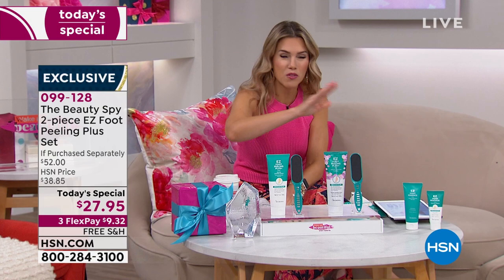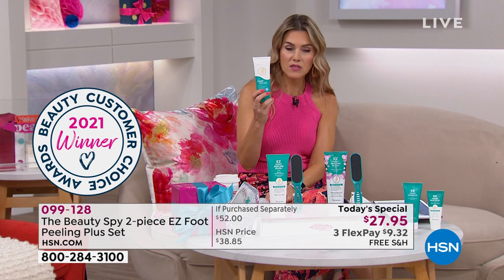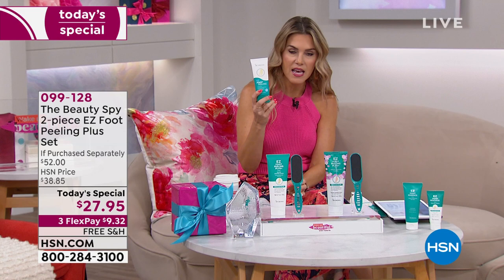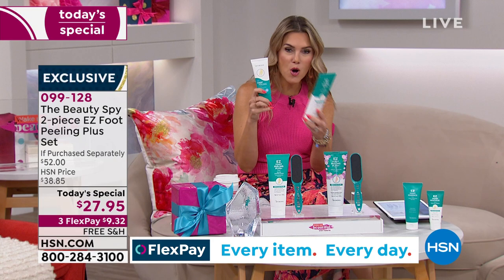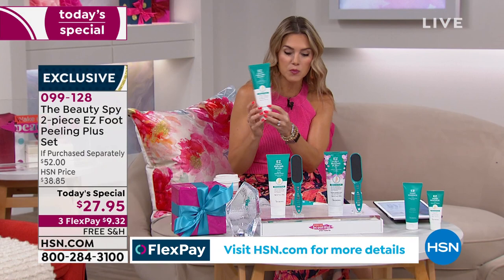You went through all the products and said, 'This is my favorite — this is the one I can't live without.' So we gave it that beautiful award and thought, why not bring it in as a Today's Special? This is the normal size, a little over three ounces. But look at the jumbo size we're doing today — over eight ounces. It's a $48 value on the jumbo size: the biggest size at the lowest price we've ever done. We're including a great little easy double-sided foot file too.